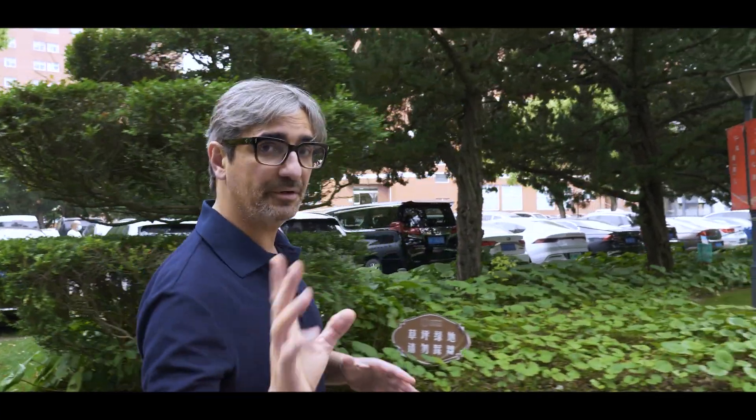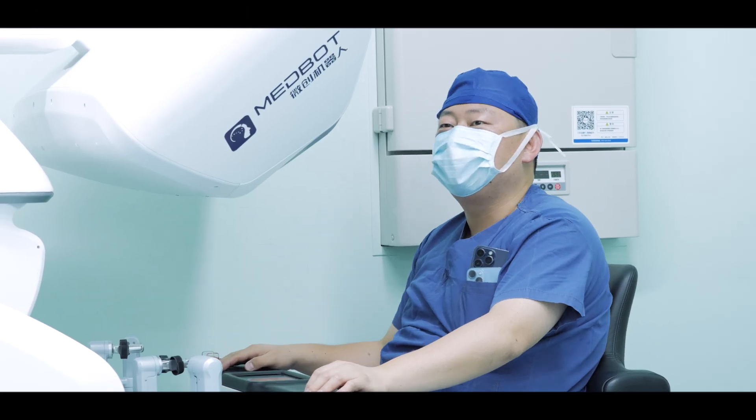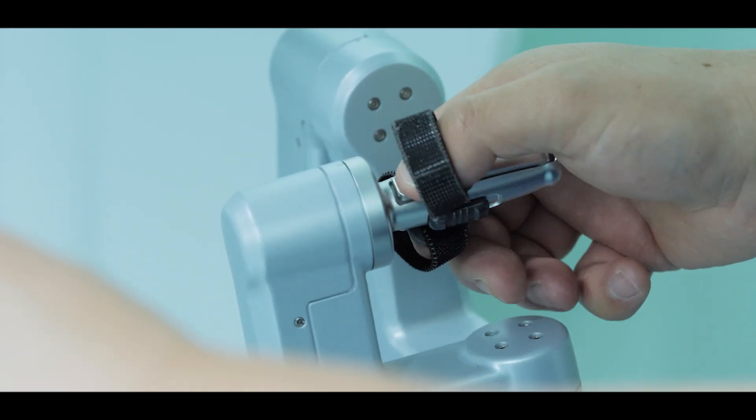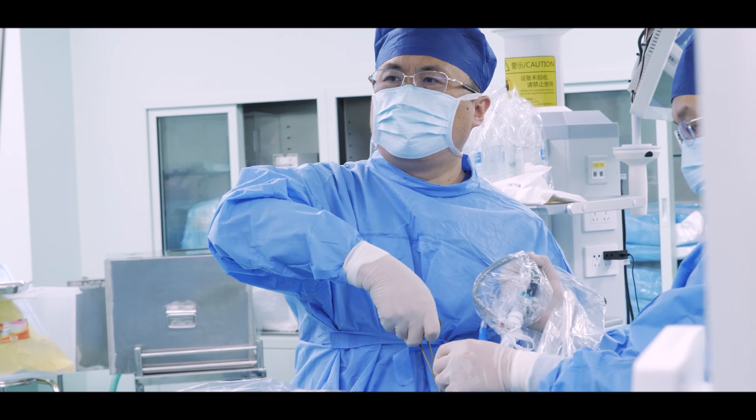During the last 10 years, we have trained more than 1,000 surgeons from over 100 countries in this hospital during our uniportal VATS training program. Since two years ago, we established a uniportal RATS program as well. Now many surgeons come here to learn both techniques: uniportal VATS and uniportal RATS.